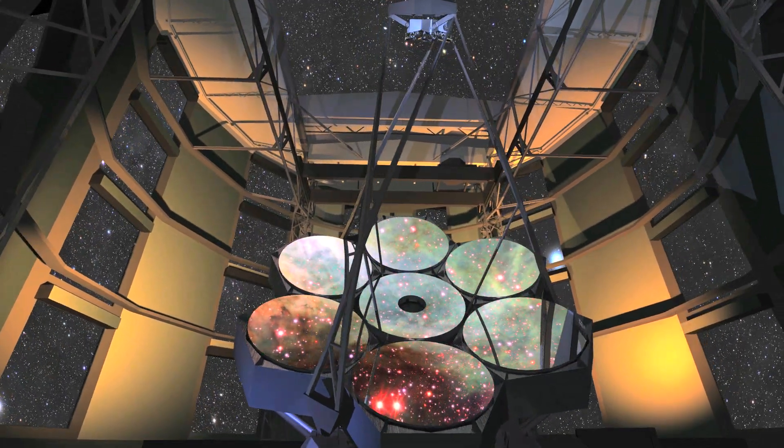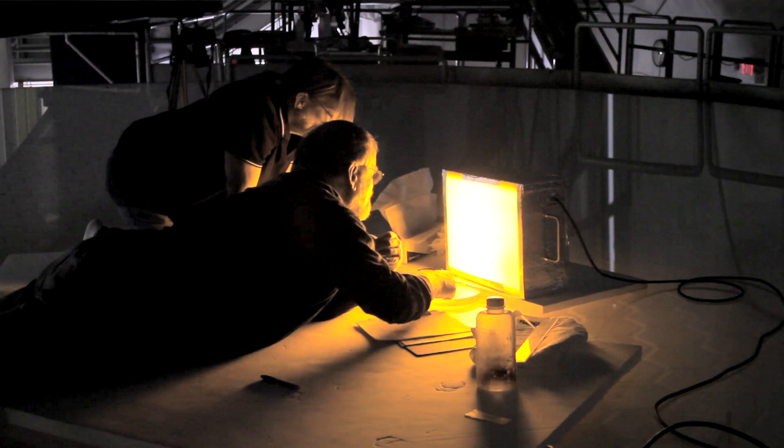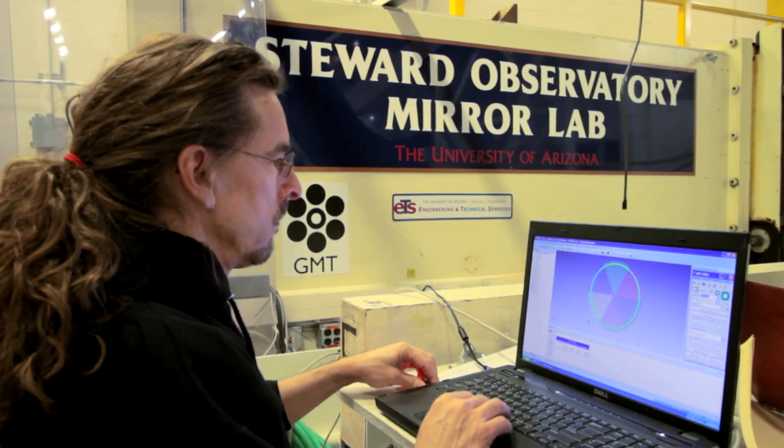We have to make these large optics to a twentieth of a wavelength of light, even though it's 25 meters across. It's a challenge of about one part in ten billion in terms of precision manufacturing, so it's an extraordinarily challenging process.